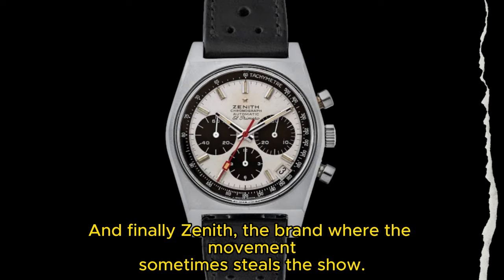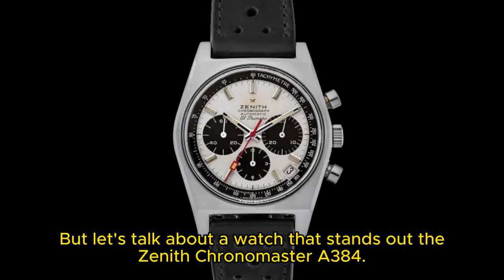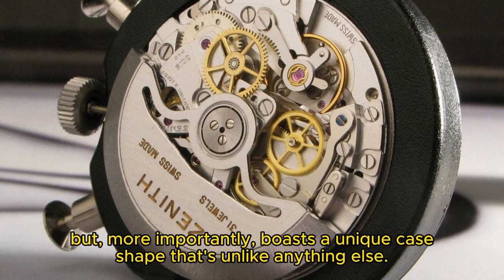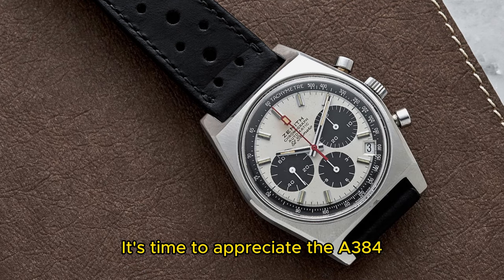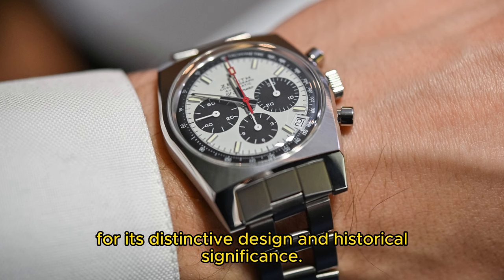And finally, Zenith — the brand where the movement sometimes steals the show. But let's talk about a watch that stands out: the Zenith Chronomaster A384. It houses the iconic El Primero movement, but more importantly boasts a unique case shape that's unlike anything else. It's time to appreciate the A384 for its distinctive design and historical significance.